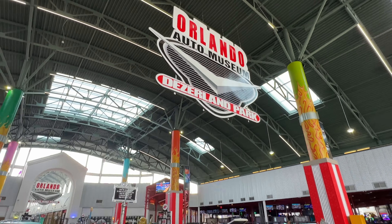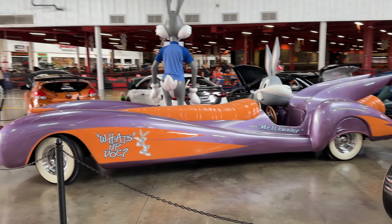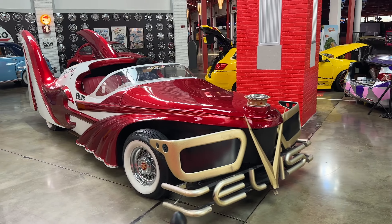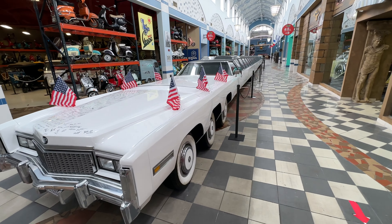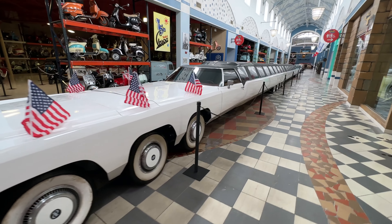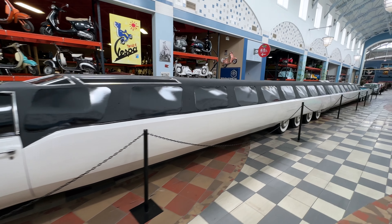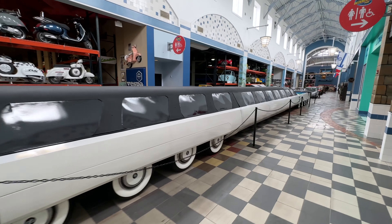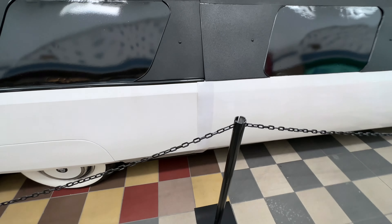We are going to head into the museum to see if there's anything new. James Dean, Marilyn, Elvis. This is the longest car in the world. I want to see this car running. By the way, it looks like it's got duct tape on the side holding it together.